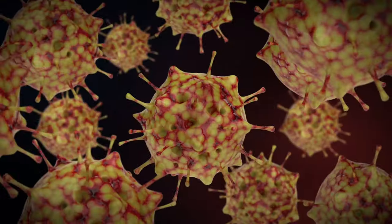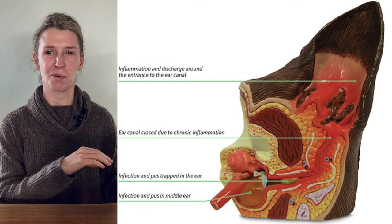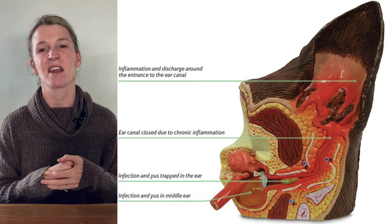Removing too much hair disturbs the natural protective barrier, leaving the delicate ear canal more susceptible to external irritants and pathogens. Improper plucking techniques or the use of inappropriate tools can cause microtrauma to the ear canal's lining. This microtrauma creates small wounds or abrasions, providing entry points for bacteria and yeast. When the ear's natural defense mechanisms are compromised, it becomes easier for infectious agents to take hold, potentially leading to ear infections.